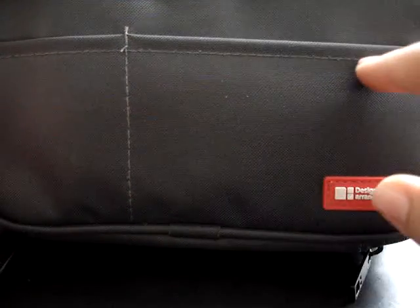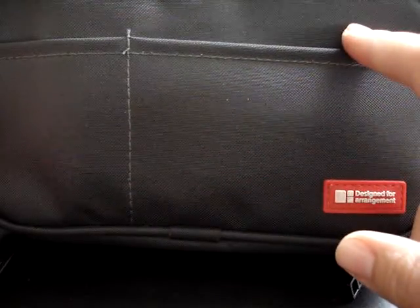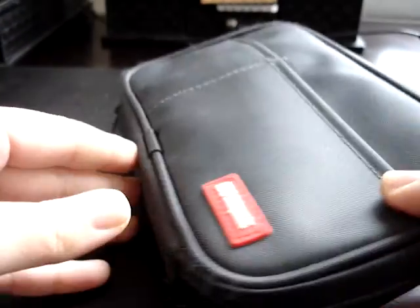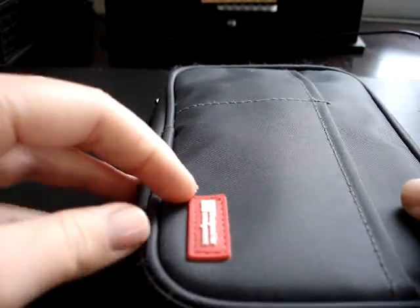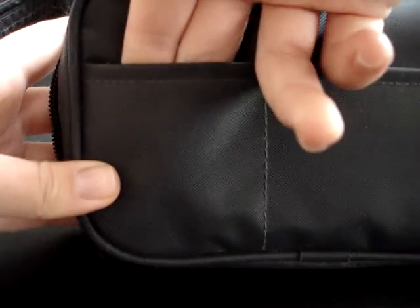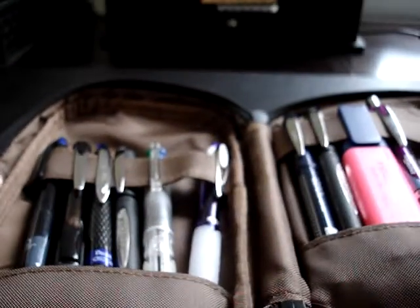So I use this pencil case — I got it from JetPens. I think it's the Lihit Lab, I would have to look it up, maybe I'll be able to link it below. It has a pocket in the front and another pocket on the side that you can put quick things in, and then it zips all the way around. So let's see what I have in here.